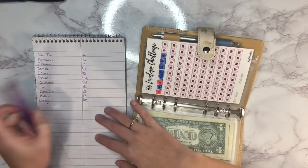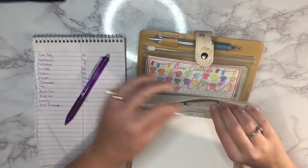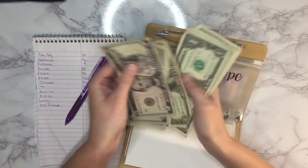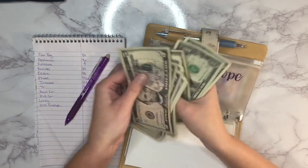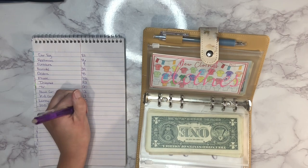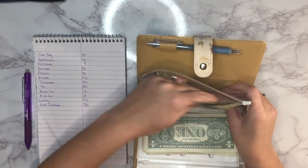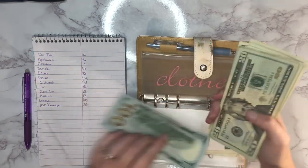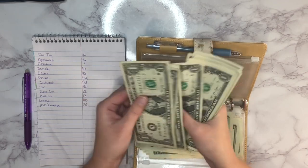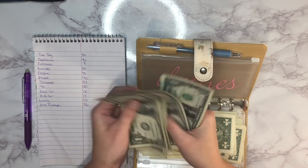Next is our 100 envelope challenge, which currently has 36 dollars — growing slowly. Our last envelope is new clothes, where we've been doing a savings challenge. It currently has 279 dollars in it.